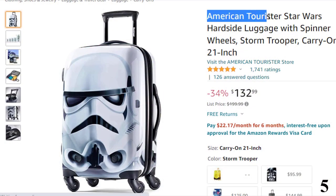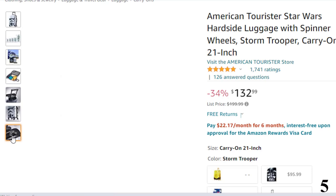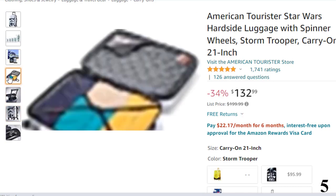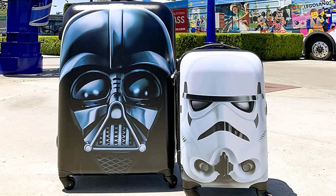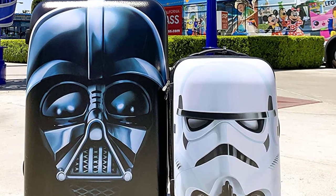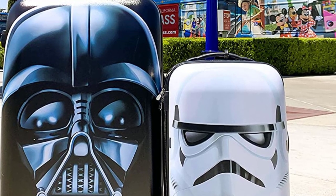Number 5: American Tourister Star Wars. This luggage is here with 34% price off — now you can get it at around $133. Perfect for the big kid in all of us, this Star Wars Darth Vader-themed suitcase is fun, funky, and fabulous. Also available in a 28-inch option, and if a stormtrooper doesn't take your fancy, there are Darth Vader, Boba Fett, C-3PO, and other famous character versions available. On the inside, the rich red lining is Star Wars-themed, with a large main compartment, a zippered divider, and a separate zippered vanity pocket great for hauling smaller items.